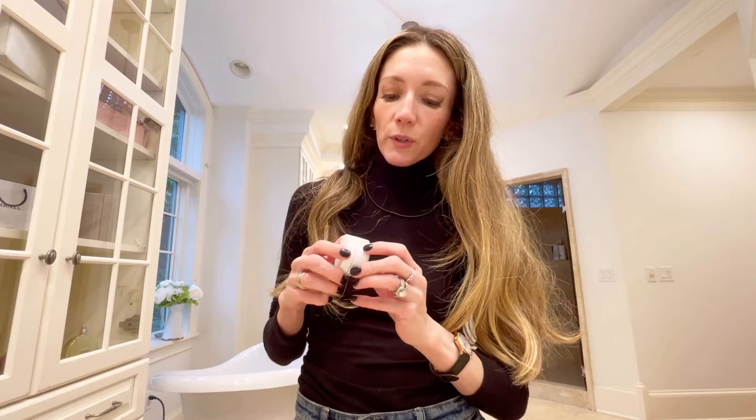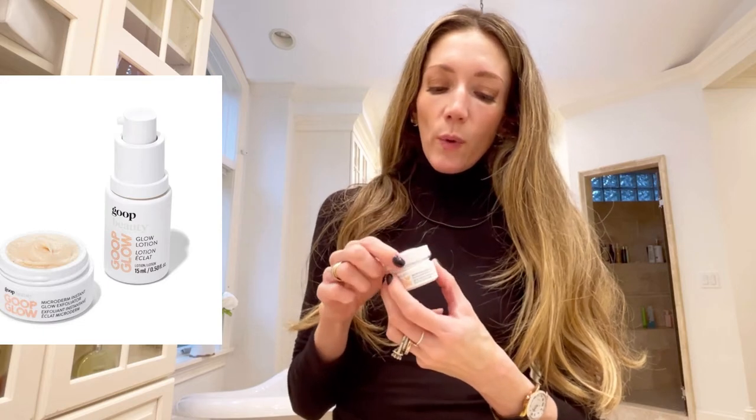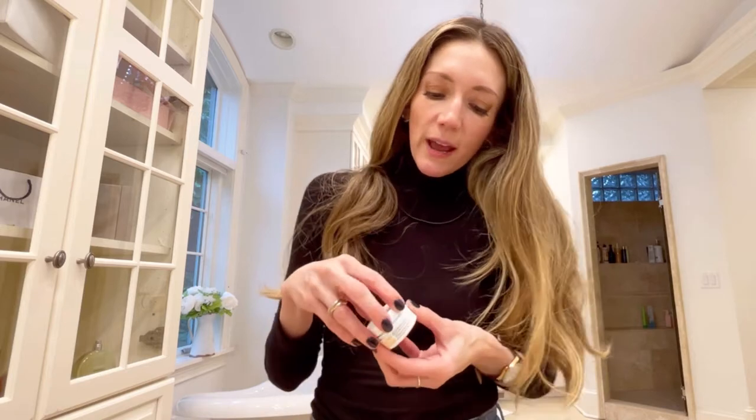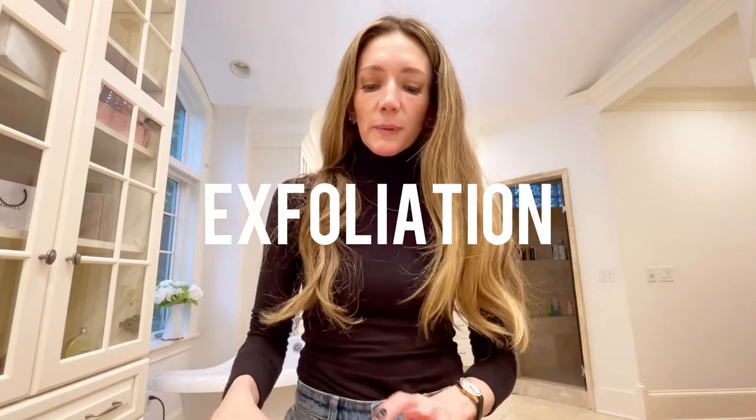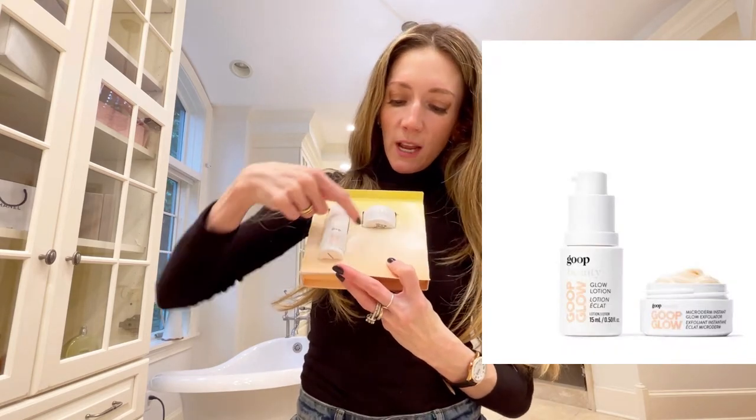While we're on skincare, let me show you this Goop Glow duo. The Microderm Instant Exfoliator is something I tried when they first brought it out and I absolutely loved it, then ran out and forgot about it. But I saw these two being sold together for less than $50 — the Goop Glow lotion and this exfoliator — and I thought, let's try it one more time. I'm in love. My face feels as soft as a baby's bottom. You rub it all over your face for three minutes, leave it on — it tingles — then wash it off. It does a beautiful job of exfoliating and has a lot of anti-aging properties, and it's clean. So I love it.